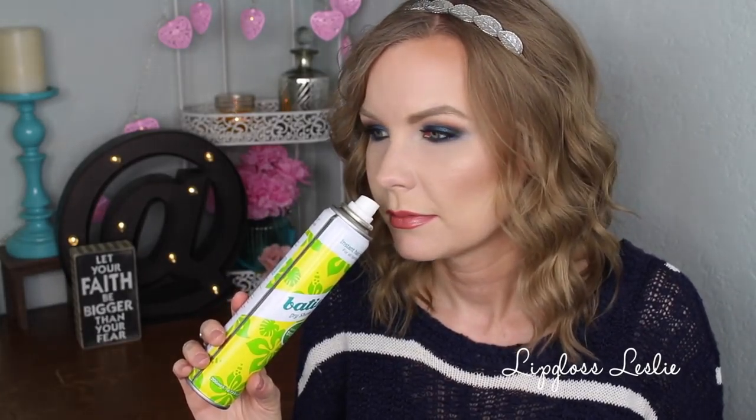I used up several dry shampoos and, surprisingly, I actually like them all. First is the Batiste Dry Shampoo Coconut and Exotic Tropical. This smells so amazing — like coconut and pineapple and piña colada. Just yummy. And Batiste is a more affordable dry shampoo, so that's another reason I love it so much. It's awesome.